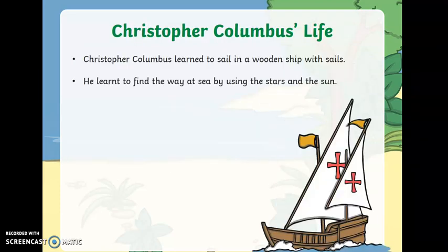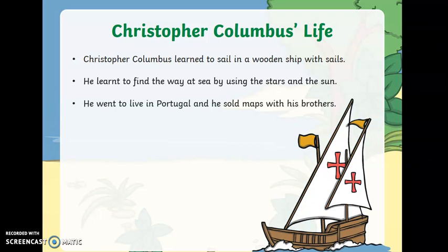Christopher learned to sail in a wooden ship with sails, just like the one in the picture, and he would find his way at sea by using the stars and the sun. He went to live in Portugal and sold maps with his brothers. Portugal is not too far away from Italy.